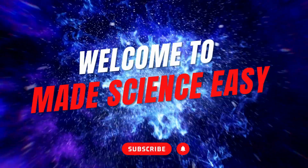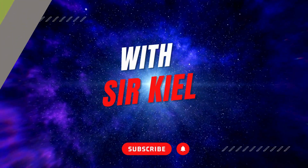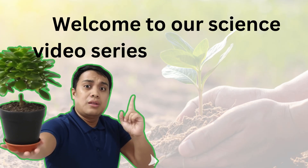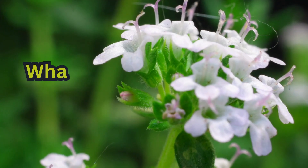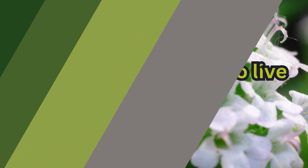Welcome to Made Science Easy with Sir Kel. Hi learners, welcome to our science video series, Understanding Plants. Today, we begin with a simple but important question: What do plants need to live and grow? Let's explore.